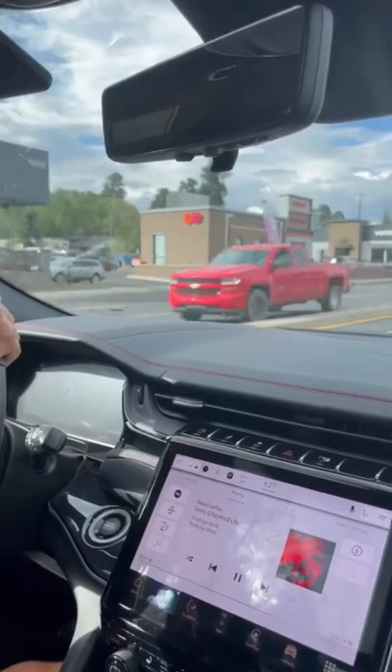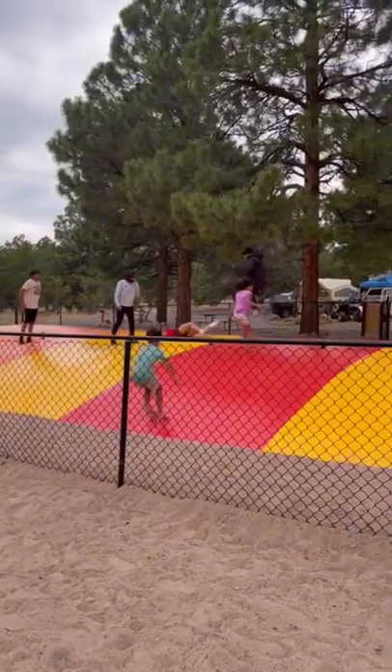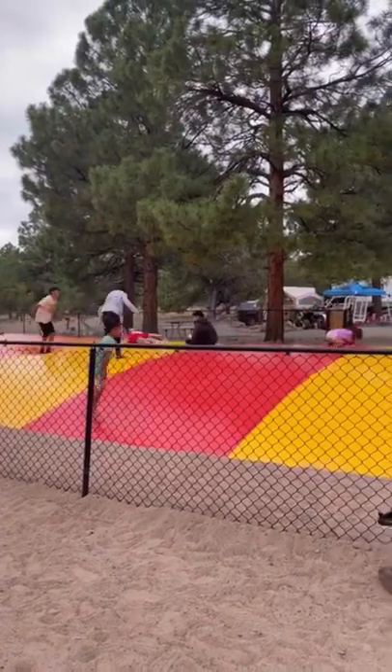Flagstaff KOA has the best of both worlds. It's off a main street that has Dunkin Donuts, Starbucks, and a mall. It's the only one we went to that didn't have a pool thus far, but it did have a real jumping pillow.